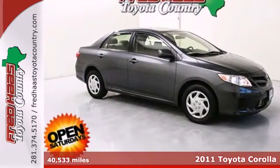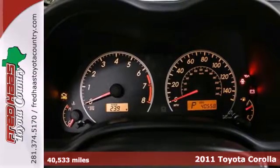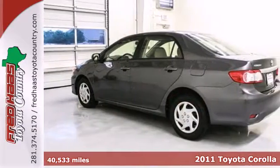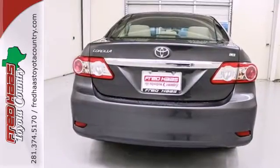Here's a 2011 Toyota Corolla. A tilt and telescopic steering wheel, dusk-sensing headlights, emergency brake assist, McPherson strut front suspension, and split folding rear seat back all come standard.